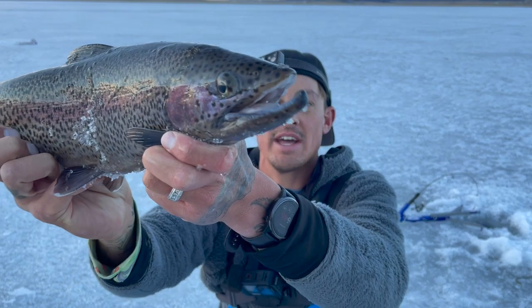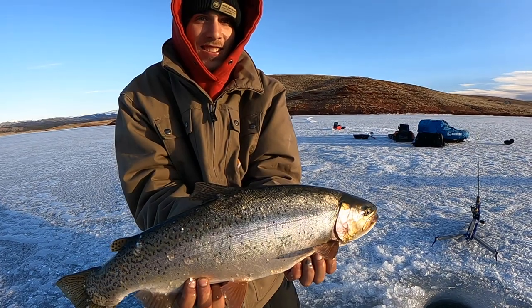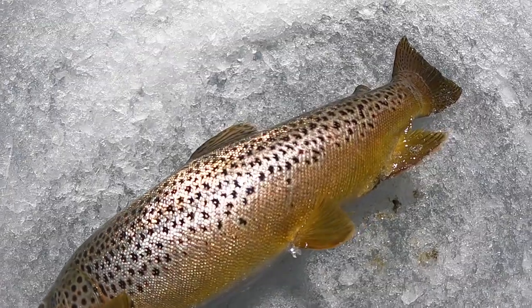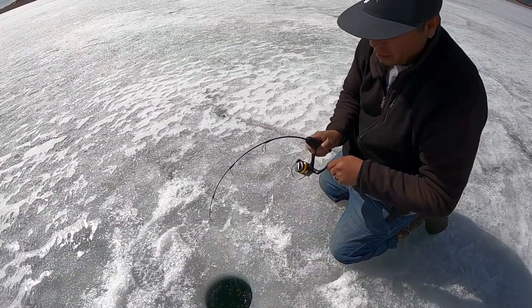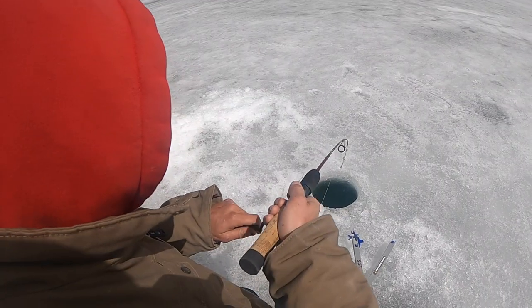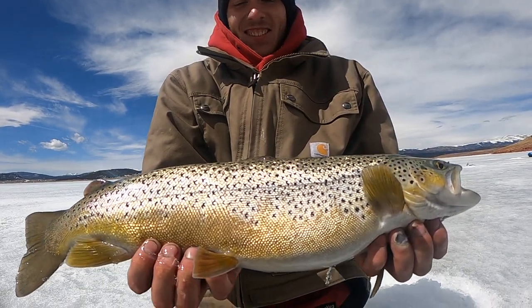Beautiful rainbow, got a little bit of a kype on him. Justin just caught a pretty nice one — I think we ought to measure and weigh him real quick. It's a nice brown, we're gonna measure him. Screaming — feels pretty big. Mr. James has got this nice rainbow jigging, and Dustin with his first ever brown. Look at that beauty.